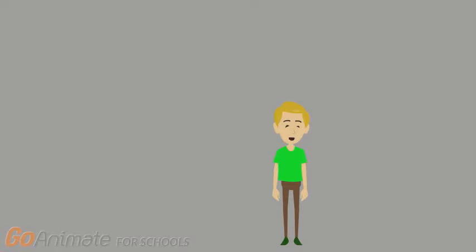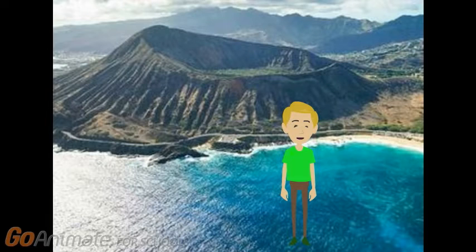Now we will talk about shield volcanoes. Shield volcanoes are smaller than composite volcanoes, but the lava from a shield volcano is faster than a composite volcano's. This is the Mauna Loa.